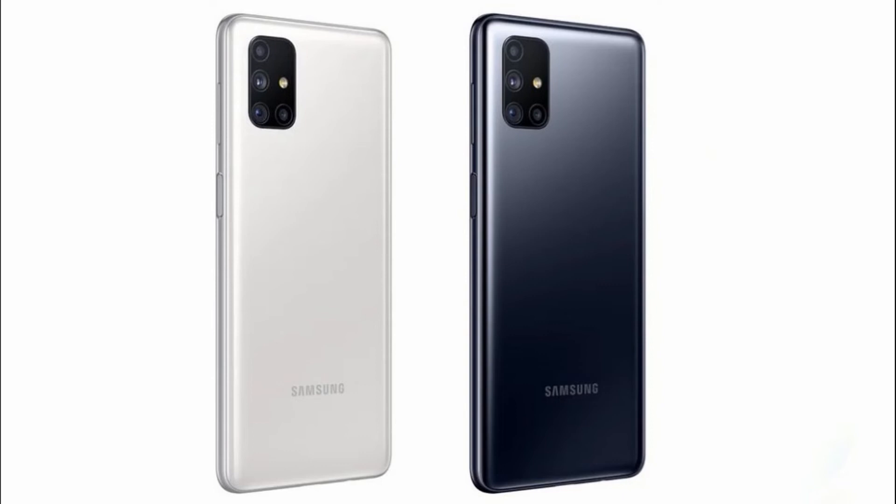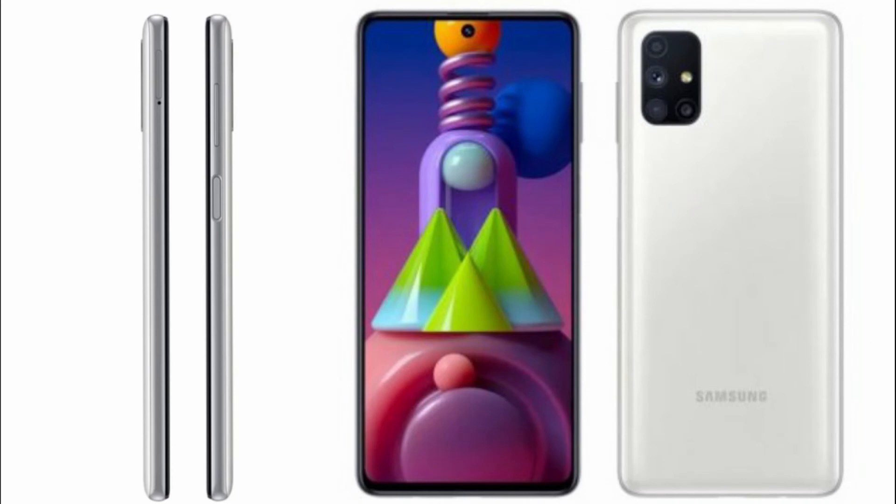The chipset powering the Galaxy M51 is either a Snapdragon 720G, 730, or 730G. It has 6GB of RAM and 128GB of storage in the base model. Most compelling is the price — $300 or less — compared to the Galaxy A71 which was priced at $400. That makes it a very strong value with an AMOLED display, one of the best quad cameras at its price point, and the best battery at 7,000mAh.